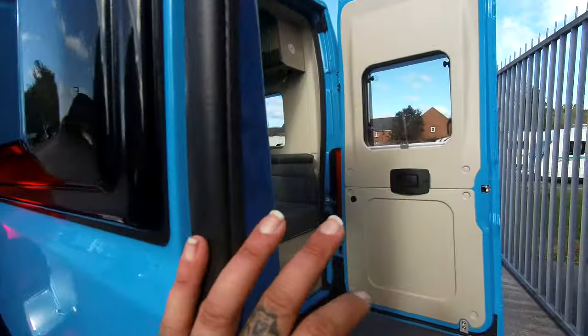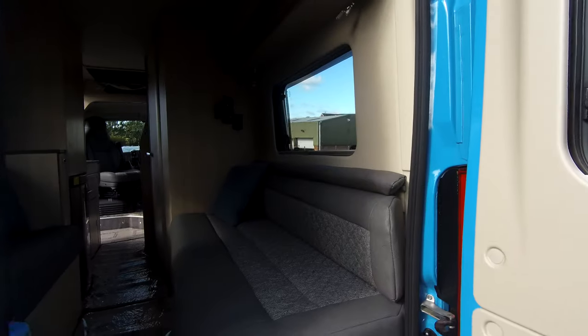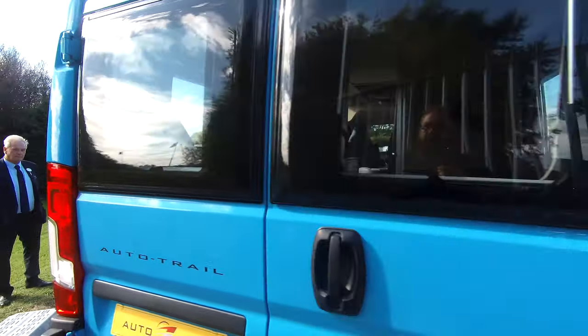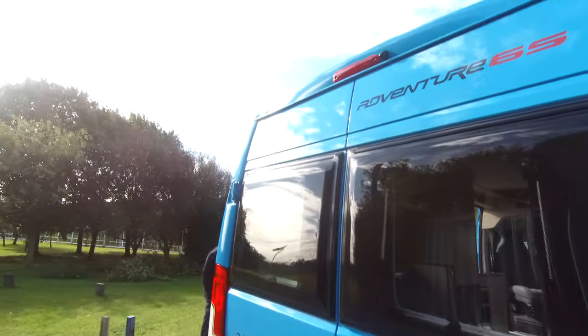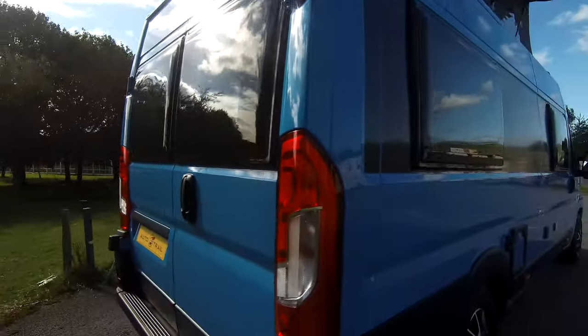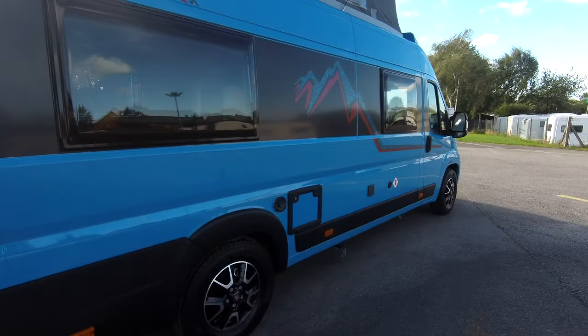The barbecue point on this vehicle isn't standard — we have fitted it as an optional extra. You'll see up at the top you've got the reverse camera, and then all the way around to the side. What an amazing colour.